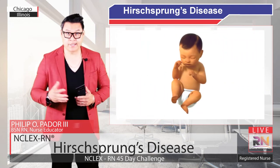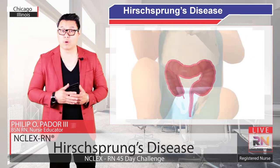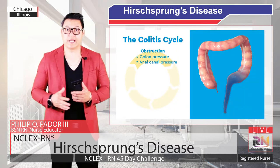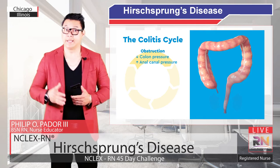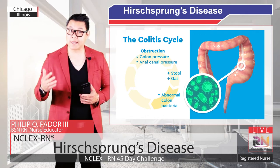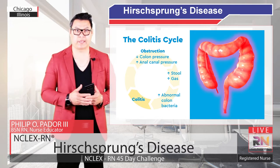After the baby is born, stool starts to build up and the stomach may become very large. The colon responds by becoming swollen and painful, which is called colitis. This leads to the following cycle: first, the aganglionic colon and the anal canal become blocked. Next, stool and gas build up, which allows bacteria to grow to abnormal levels. This makes the colon flare up, known as colitis, becoming painful and swollen, and it can't absorb much water and nutrients.